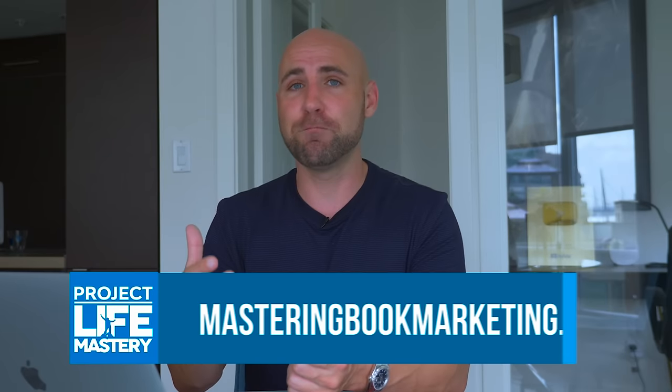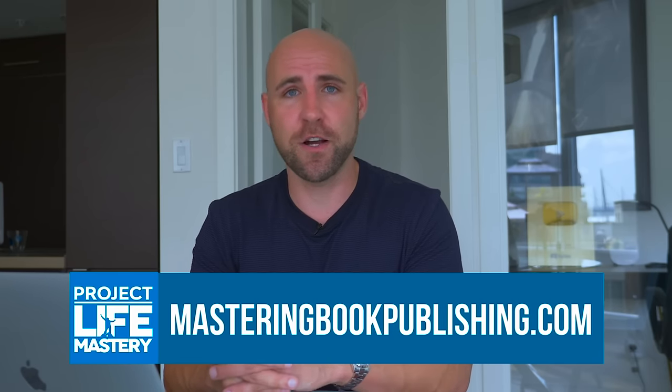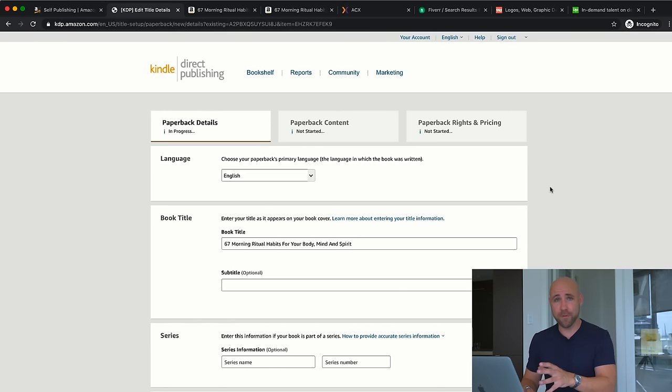If you want to learn more about book marketing, I have a course called Mastering Book Marketing at www.masteringbookmarketing.com. I also have Mastering Book Publishing at www.masteringbookpublishing.com, which covers finding a niche, identifying keywords, researching a book, working with ghostwriters, creating a cover with Fiverr, publishing, and marketing. Now, once you're ready to publish the paperback version, go back to your bookshelf and click Create Paperback. It will automatically pull almost all the information you already set up.